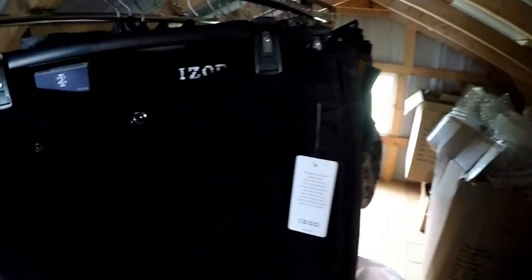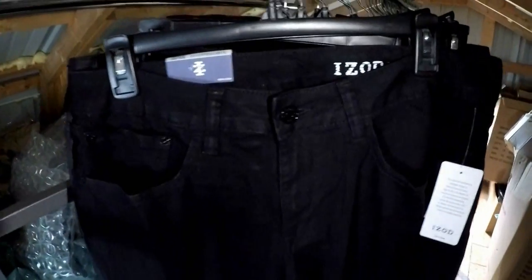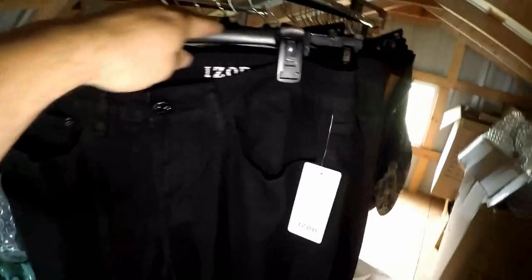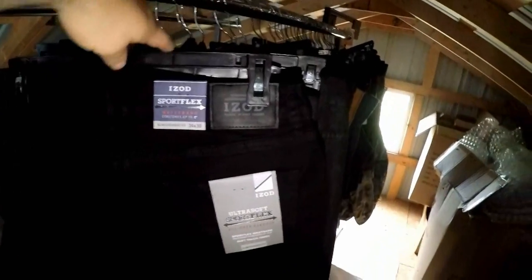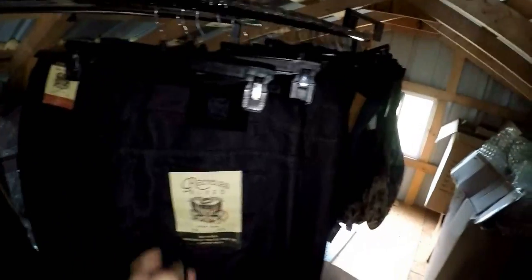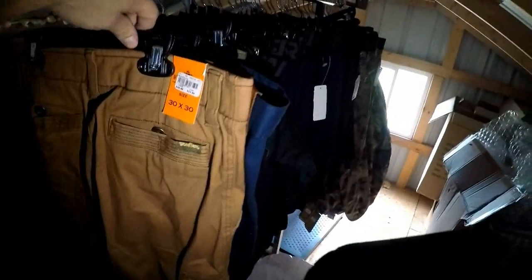We got all of these for 96 cents a piece - there's a bunch of them here, plus all the solid blue ones as well. Here's the next bag - we got a bunch of slim fit jeans, a bunch of assorted jeans.